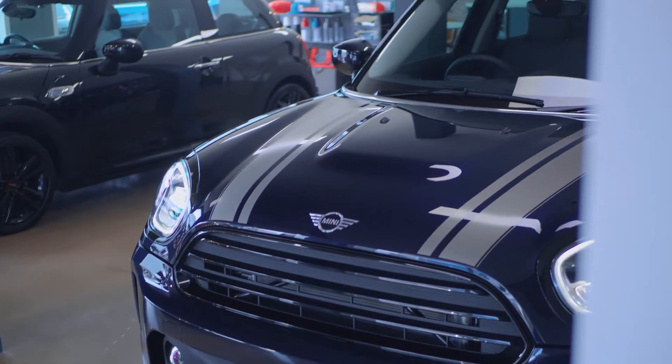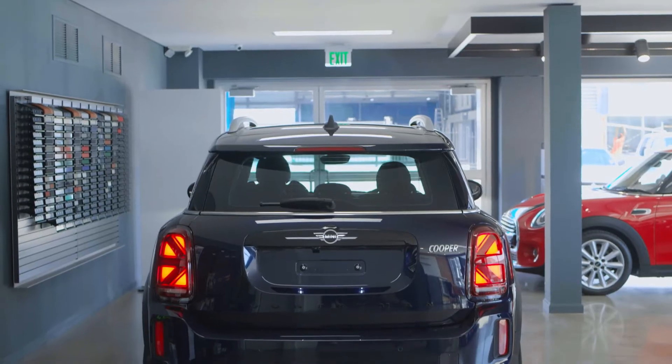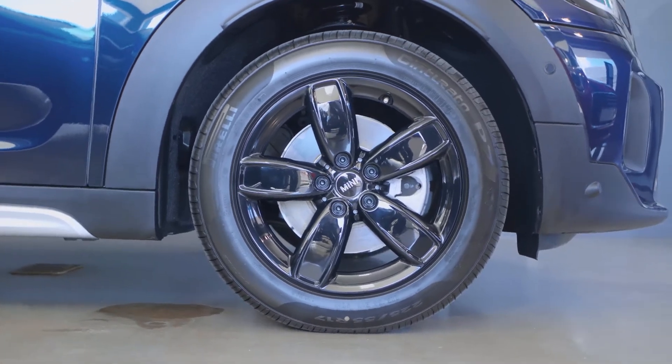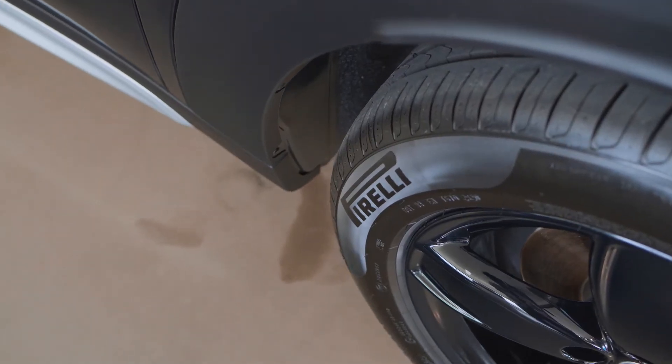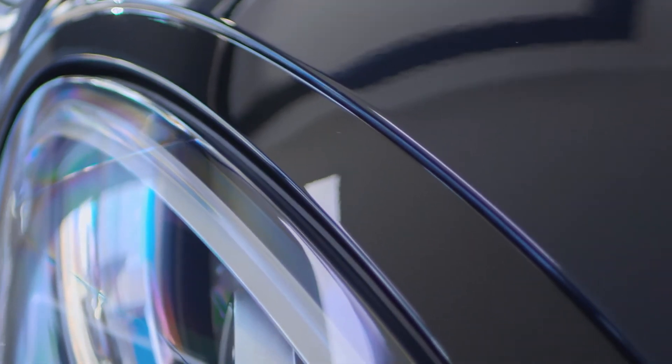The new 2021 MINI Countryman is now available at MINI Trinidad and Tobago. The new highlights include brand new color options such as enigmatic black, the Chanel Spoke Rim Style in high gloss black finishes, and the piano black exterior trims that give an extra aggressive SAV look.